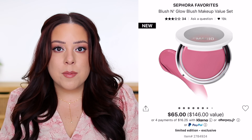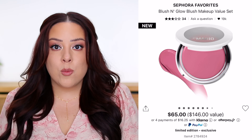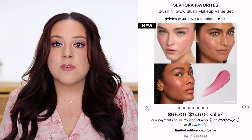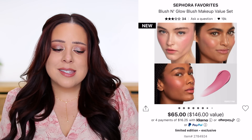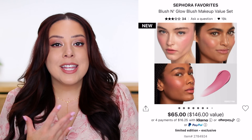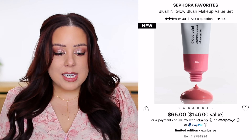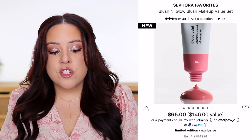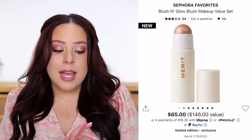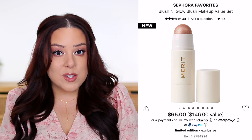I have two other blushes in that Makeup by Mario formula and I think it's really pretty, though it's a balmy cream that's very natural and sheer on the skin — you can build it up somewhat. This is the shade people say Sabrina Carpenter wears, and her makeup is gorgeous. They also included the Glossier Cloud Paint gel-cream blush in the shade Puff, a light cool pink — full-size, worth $22.